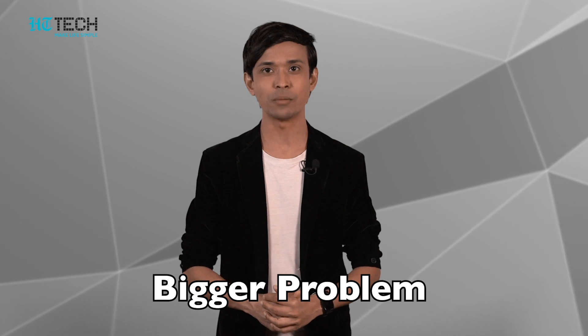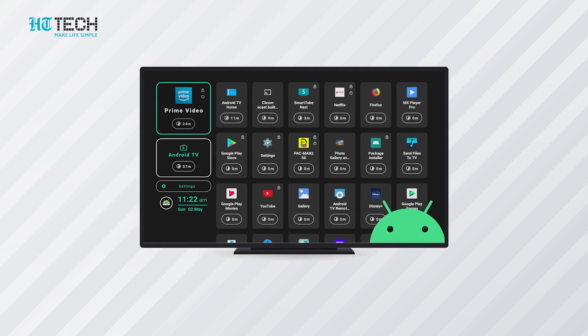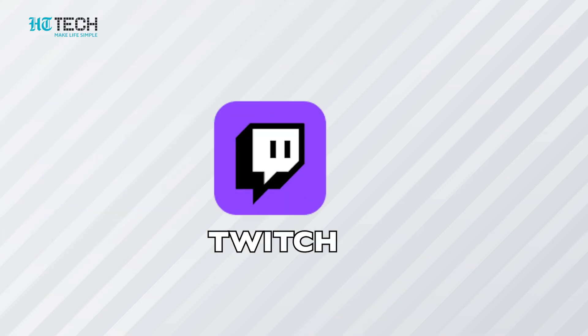TV Usage: kids watching too much TV has been a common theme of family life since television existed, and now with more digital content flowing in, it has become a bigger problem. TV Usage is a parental control app for Android TV that lets you set screen time restrictions and monitor kids' viewing habits. It is free to install and also offers in-app purchases.